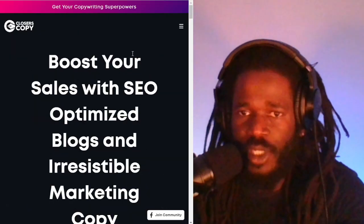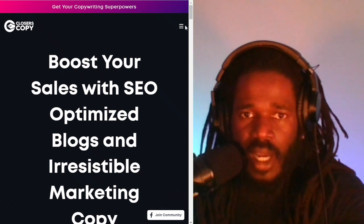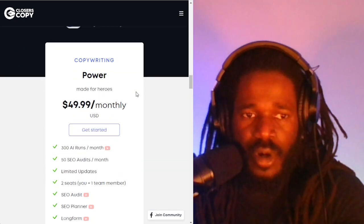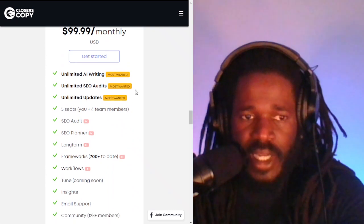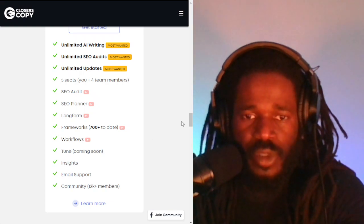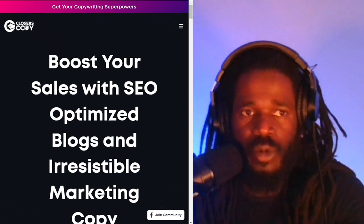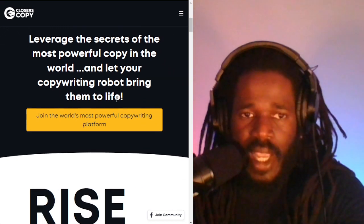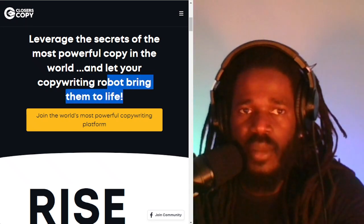CloserCopy.com is another substitution for Jasper AI. The pricing tab shows the Power plan for $49 a month, Super Power for $79 a month, and Super Power Squad for $99. It comes with everything: SEO audit, SEO planner, frameworks, workflows, and lots of bells and whistles. Get your copywriting superpowers — leverage the secrets of the most powerful copy in the world and let your copywriting robot bring them to life.